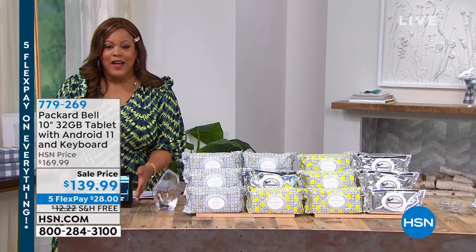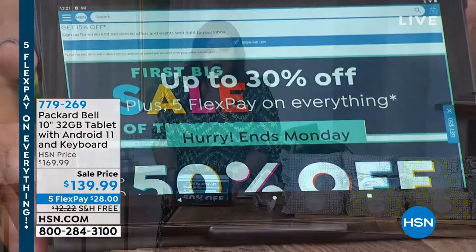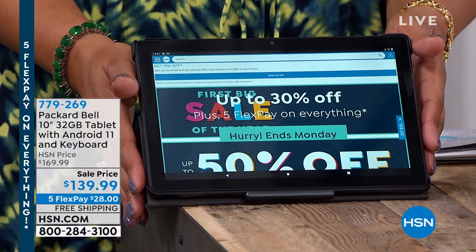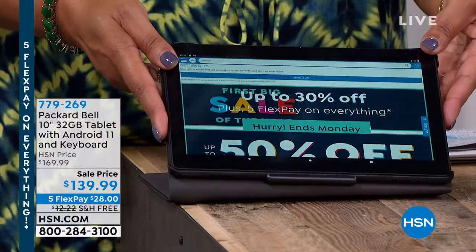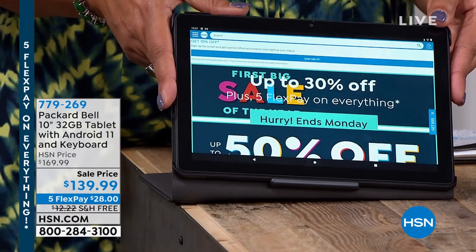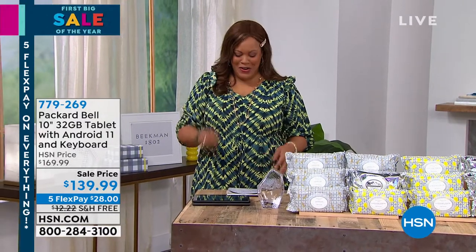Don't go anywhere — we have a new tablet for you. It's brand spanking new by Packard Bell and I love it because you get a keyboard with it, so it can be your high-definition tablet but also your laptop. It's a 10-inch, 32-gigabyte with Android 11 operating system, $28 to get home. It's quad-core — a wonderful, fast-moving, multitasking machine. Free shipping today and exclusive. Coming up just a little bit later. Stay right here. You're watching Daily Deals and Steals.